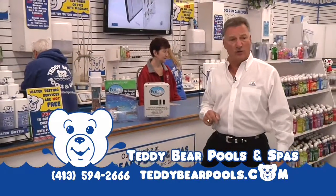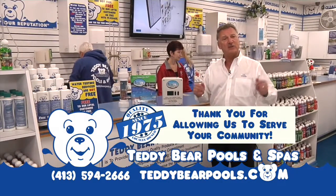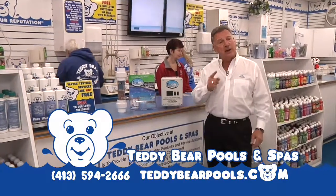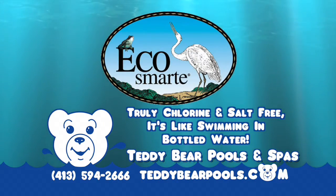Did you know that most people think saltwater pools are chlorine free and cost less to operate? When in fact saltwater systems generate chlorine and cost much more than a standard chlorine pool. Here at Teddy Bear, we found a better way with the environmentally friendly, non-corrosive EcoSmart copper-based ionization system.